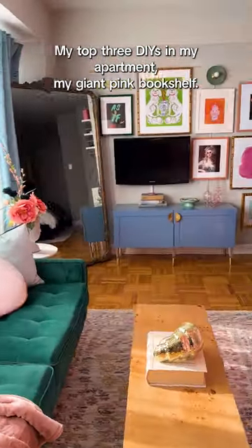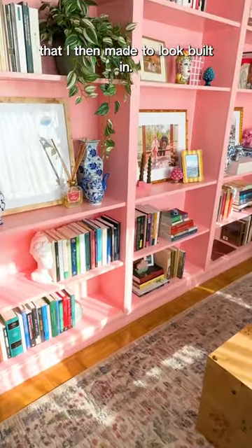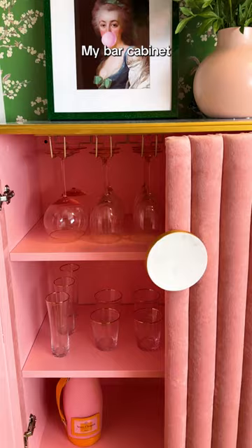My top three DIYs in my apartment are my giant pink bookshelf. It's a combination of four different Billy bookcases that I then made to look built in, and my bar cabinet.